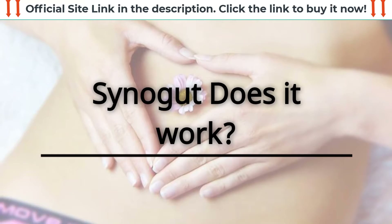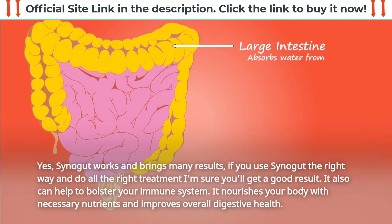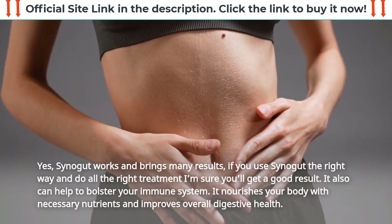Does SynoGut work? Yes, SynoGut works and brings many results. If you use SynoGut the right way and do all the right treatment, you'll get a good result. It also can help to bolster your immune system. It nourishes your body with necessary nutrients and improves overall digestive health.